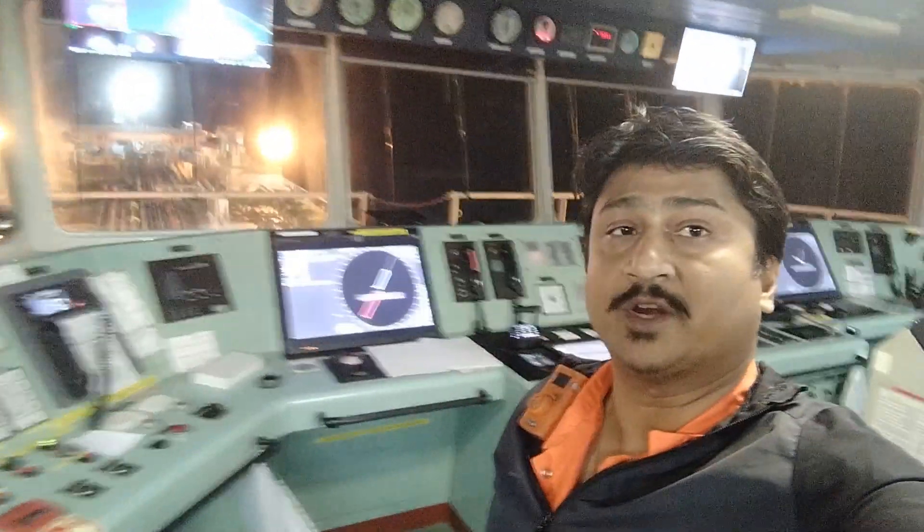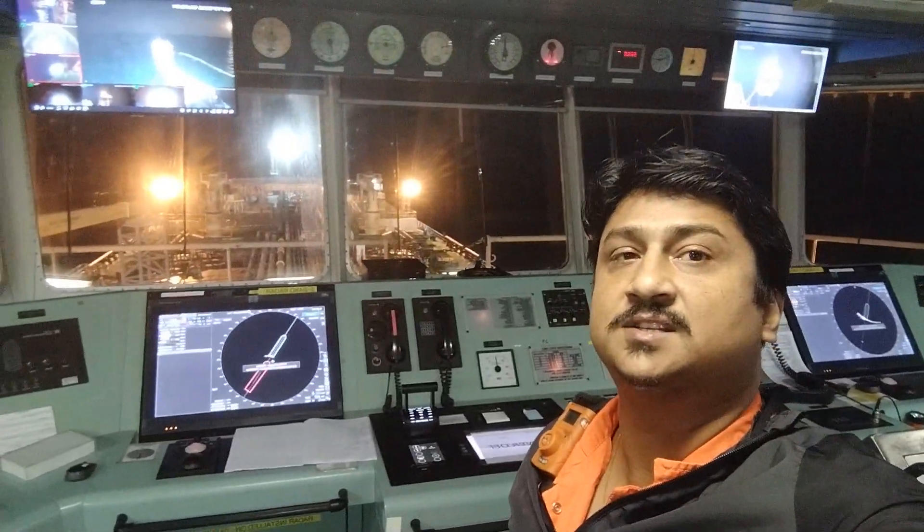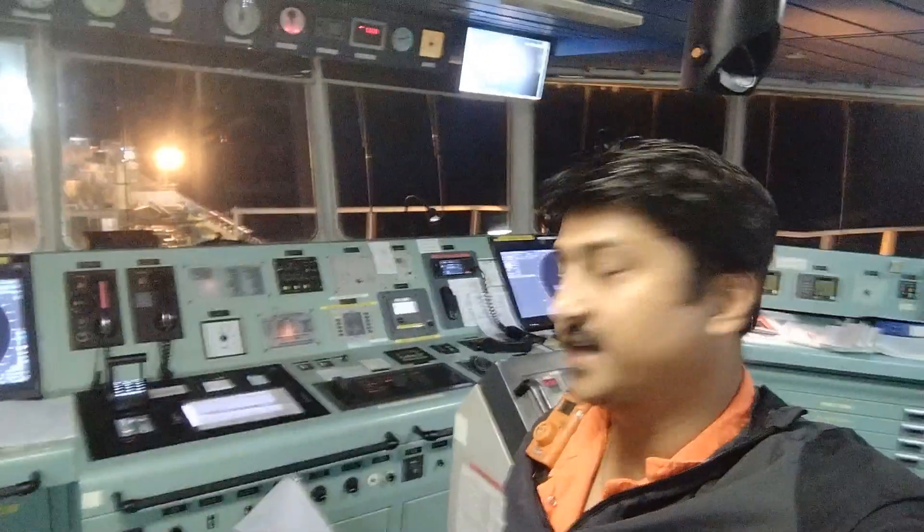From here we monitor all the equipment. That's the front part of my ship — you can see the lights on the deck since it's night time.